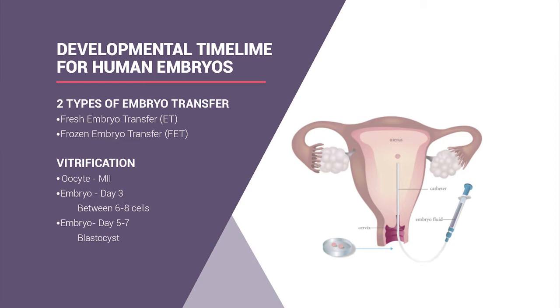Most of our patients do frozen embryo transfers with PGS. We do very few fresh transfers here at New Hope anymore. We use strictly vitrification—a fast freezing method—for mature eggs, day-three embryos between six and eight cells, and blastocysts across the three-day window of days five, six, and seven. As embryos advance, we do the biopsy and then freeze them.